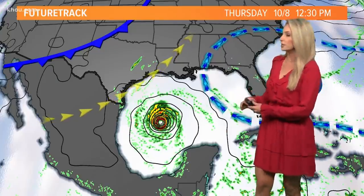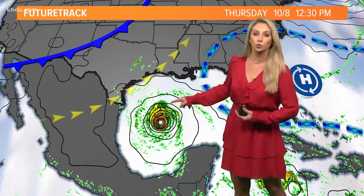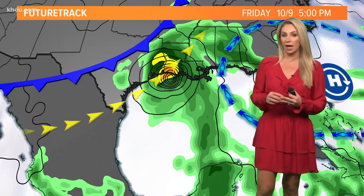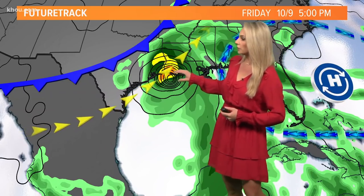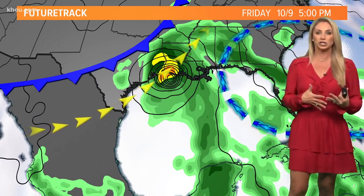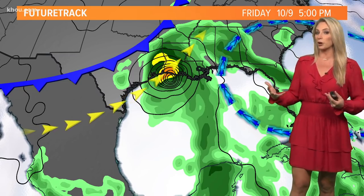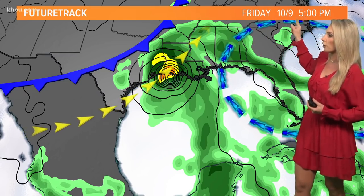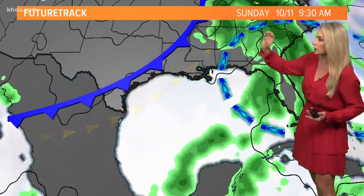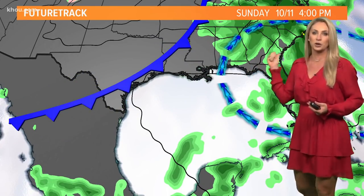Where is Delta right now? Delta is in the central portion of the Gulf of Mexico, and it is continuing in a northwest direction. Tonight, it should take more of a northerly path, and then as it makes landfall again in the central western portion of Louisiana.